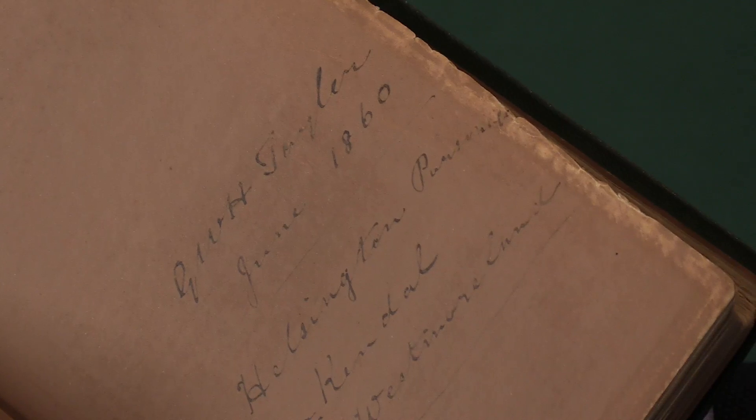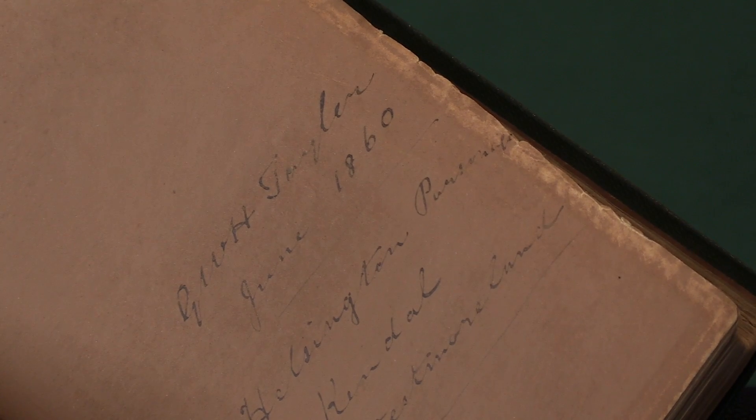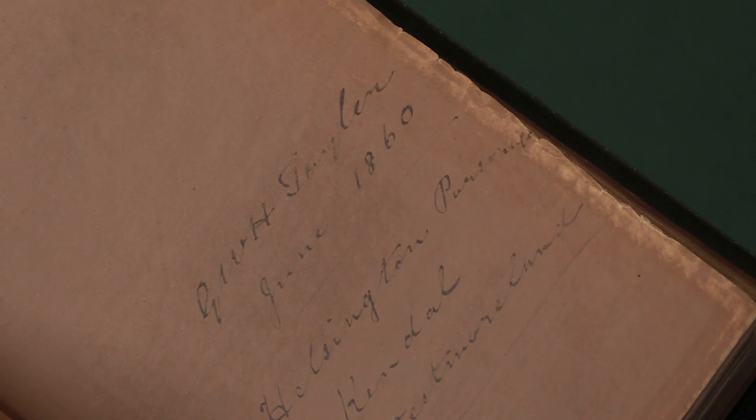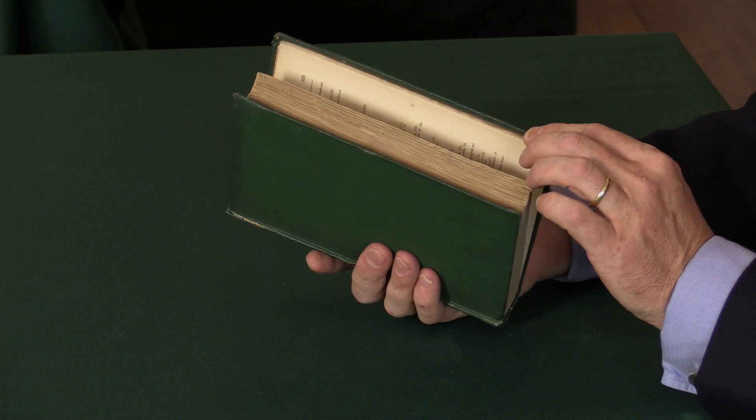We see the first owner's inscription here. He bought the book in June 1860. He could have bought a second edition by that time, but he chose to buy the first edition — or perhaps he dated it a little later.